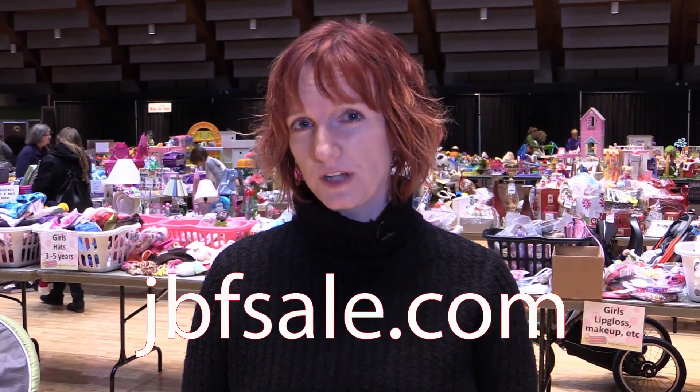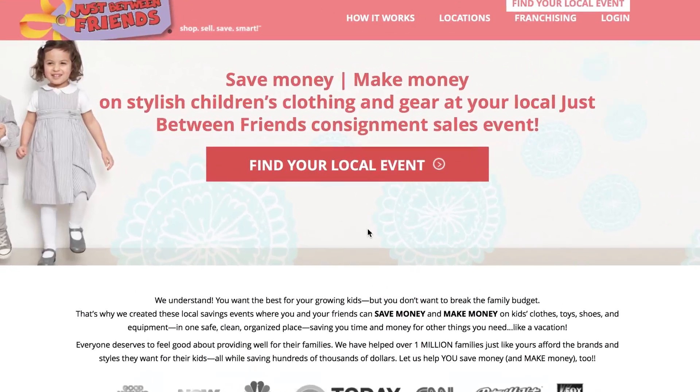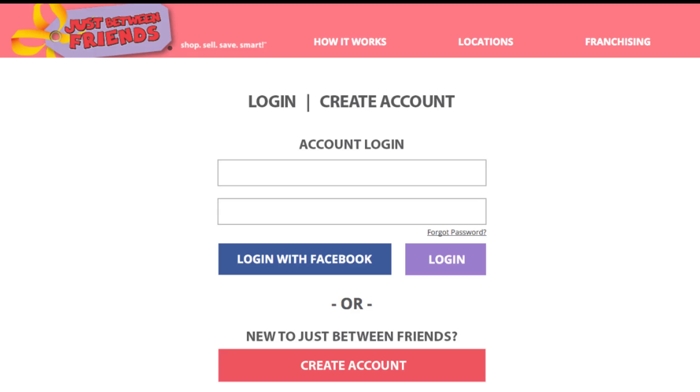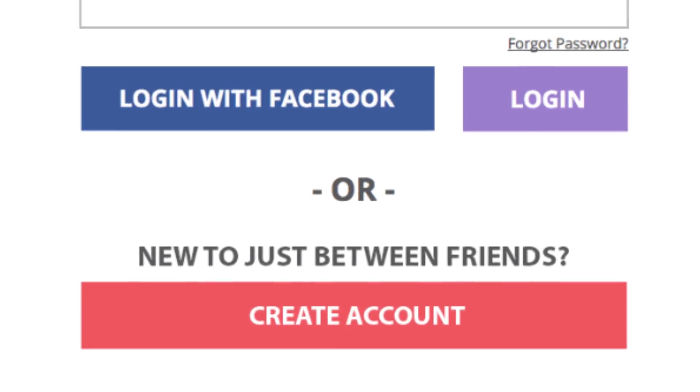First, go to the jbfsale.com website and find the sale that's closest to you. Sales usually happen two to three times a year. You have to register each time, so make sure you save your spot and sign up as soon as you know you want to sell.